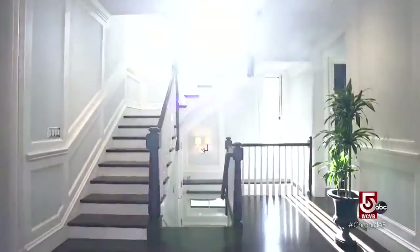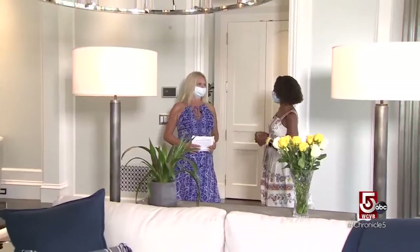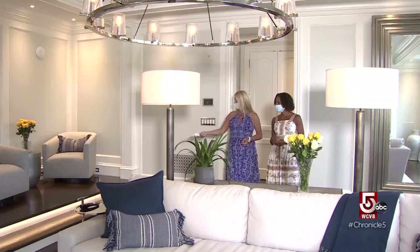We are situated on a half an acre of land with 7,500 square feet, and every single inch of the space has been custom designed. Welcome to 14 Allerton Street in Brookline. I might not leave 14 Allerton Street — this is fantastic.